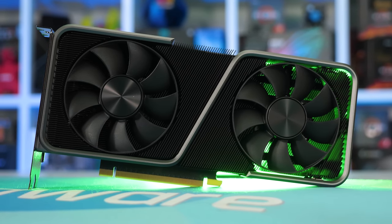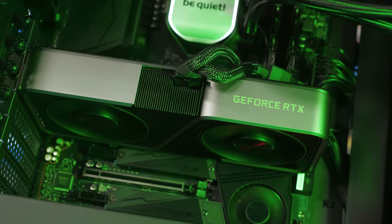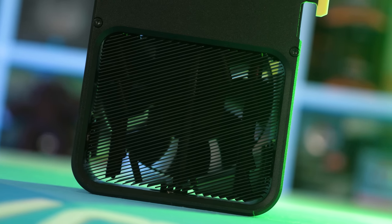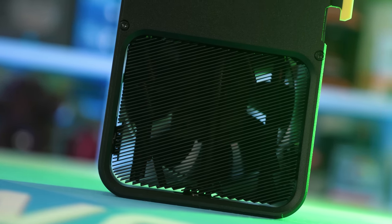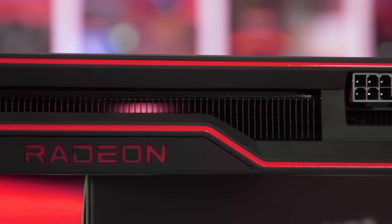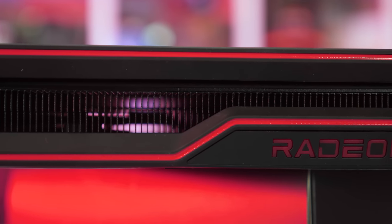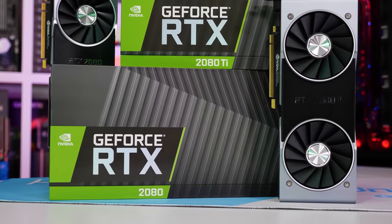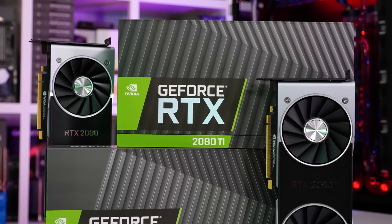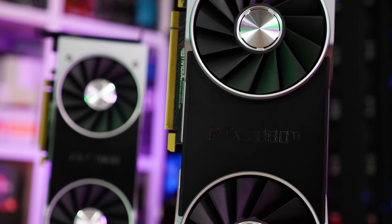Before we get into testing, some backstory: back in November 2020, NVIDIA released the RTX 3070 at $500. At the time it was an impressively fast GPU. In my day one review I called it a great value product, though I cautioned gamers about rushing out to buy one as AMD was set to release their competitor in just a matter of weeks. I also noted that the RTX 3070 really is the new, more affordable 2080 Ti, with the exception of three missing gigabytes of VRAM.